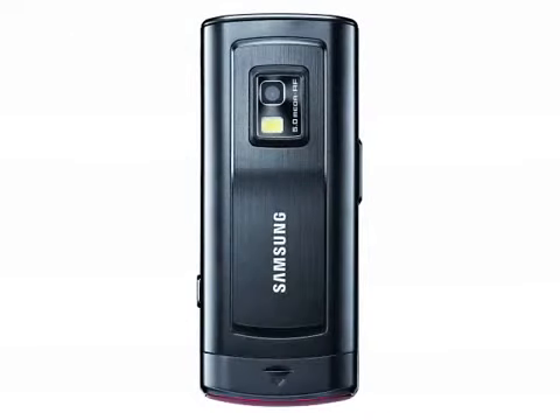The camera is one strong point. This 5 megapixel unit has flash and autofocus and can also geotag photographs with their GPS position. It has a panoramic capture function, smile detection, macro capabilities, image stabilization, red-eye reduction and a number of other useful features.